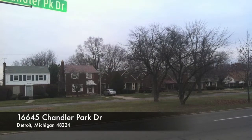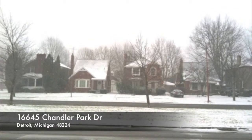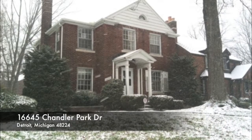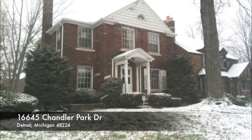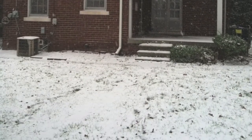Located in Detroit's exclusive East English Village, this all-brick colonial resides on Chandler Park Drive. Welcome to 16645 Chandler Park Drive, Detroit, Michigan.